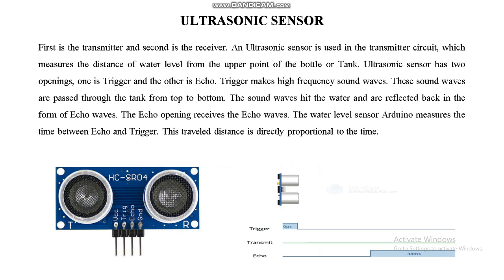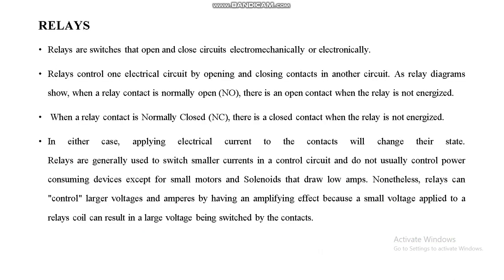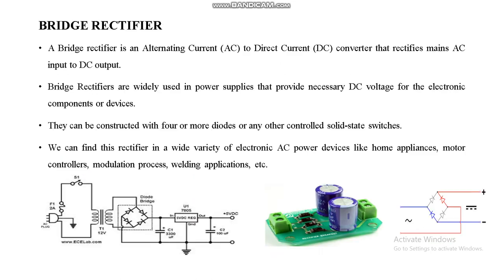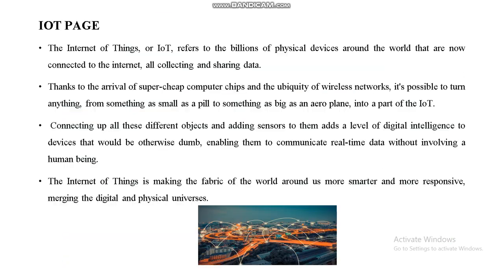Components used in the proposed system include Arduino, ultrasonic sensor, DC motors, L298N motor driver, a bridge rectifier to convert AC to DC current, and Arduino IDE for programming. Through an IoT page, we can monitor and track the patient's parameters using cloud storage.